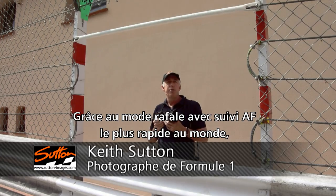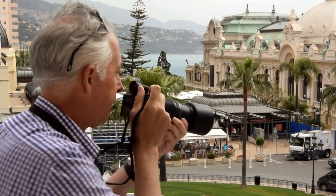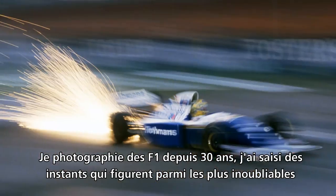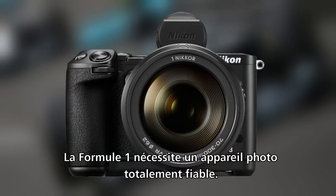With the world's fastest continuous shooting with AF tracking, the new Nikon 1 makes my job really easy. I've been shooting Formula 1 cars for 30 years and I've shot some of the most memorable and dramatic moments in the sport's history. Shooting Formula 1 cars, I need a camera that's totally reliable.